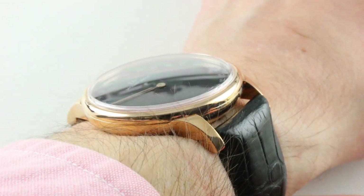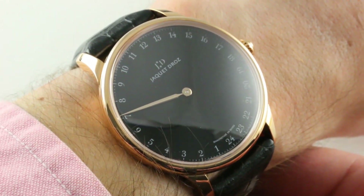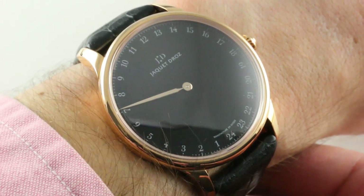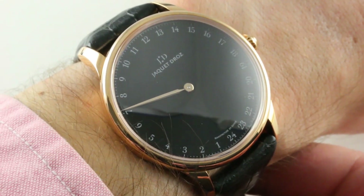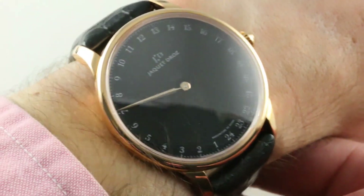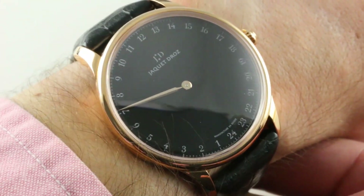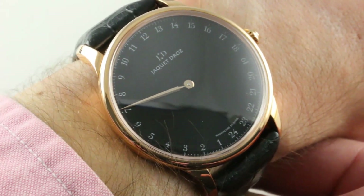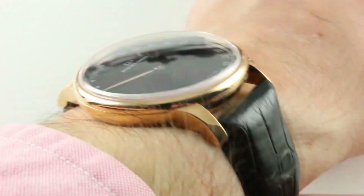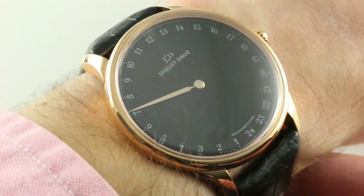Today we discuss a watch that is big, bold, and gold, but not overwrought. Less is more with the Jaquet Droz Astrale Grande Heure — grand in every sense — in a 43mm red-gold case with a 24-hour Grande Heure hand, one circuit of the dial per calendar day, a single gorgeous extended alpha hand, and a lovely case that manages to be broad without being thick.